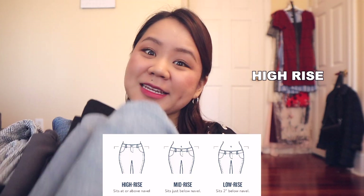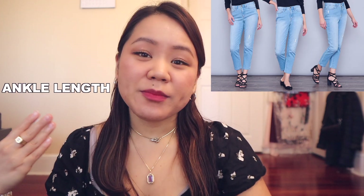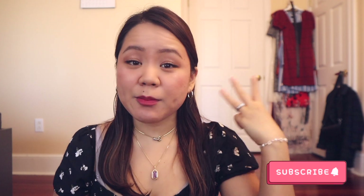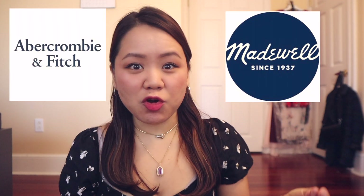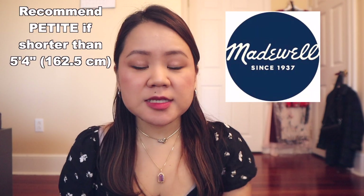For jeans and work pants in general, I recommend high-rise pants — they can definitely make your proportions look better and elongate your legs. If you don't have high-rise, I would suggest ankle pants because that can really work out for petite women as well. The first three jeans I'm going to go over are from Madewell, and the last pair is from Abercrombie. For Madewell, if you are shorter than 5 feet 4 inches, they recommend you get petite sizing.